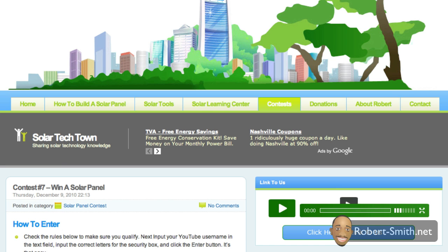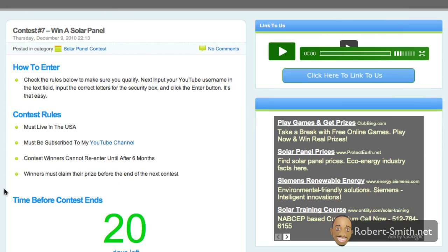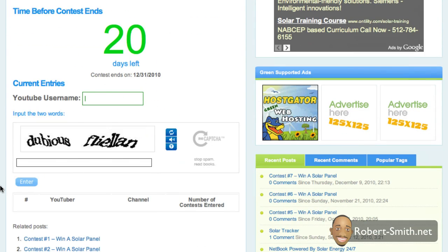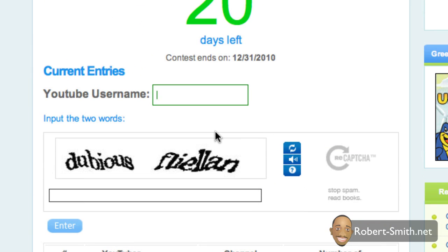Hello guys and ladies. In this video, I'm going to start the solo contest number seven, where I'm giving away another professionally made five-watt solar panel. There is one extra step I added into this script just to help prevent people who aren't actually human from entering the contest. There is one more step, but all it is is the security box here.